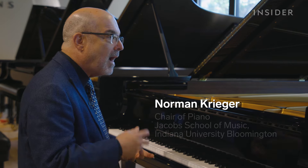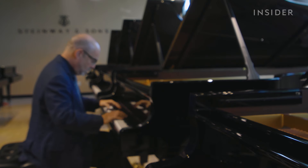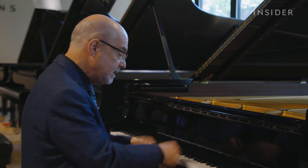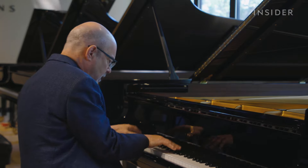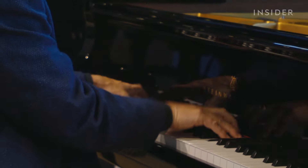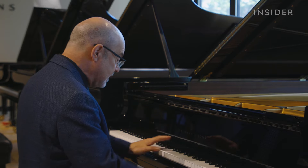As a performer, I can wear many different masks depending on the piece that I'm playing. There are some pieces you want to be very, very diabolical. And at the same time, lightness.